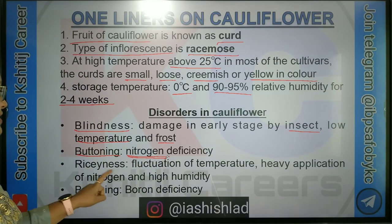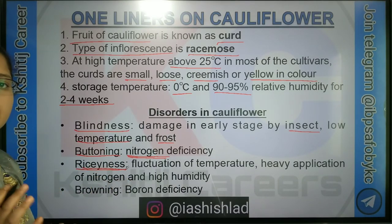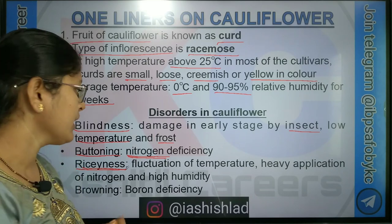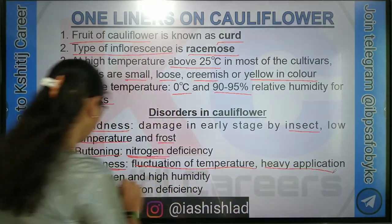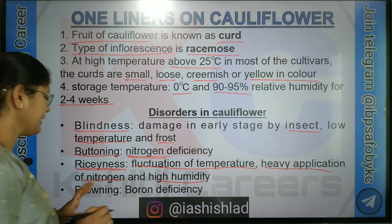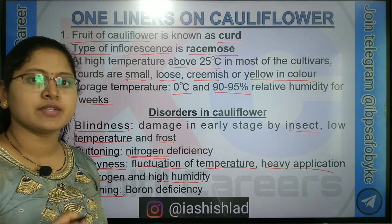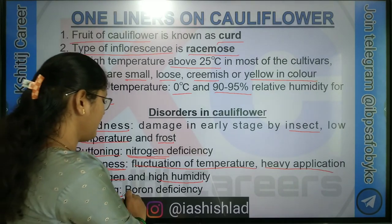Next physiological disorder is Riciness: the curd becomes loose and has a velvet appearance due to formation of small white hairs on the curd. It occurs due to fluctuation of temperature, heavy application of Nitrogen and high humidity. The next physiological disorder is Browning: brown colour spots appear on leaves, stem or curd. It occurs due to deficiency of Boron.